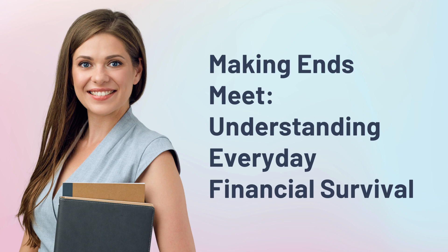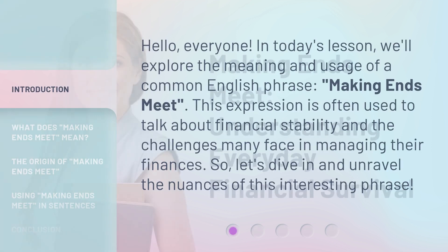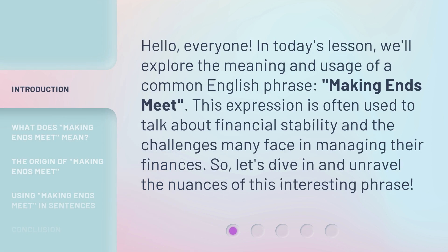Making Ends Meet: Understanding Everyday Financial Survival. Hello, everyone. In today's lesson, we'll explore the meaning and usage of a common English phrase, making ends meet. This expression is often used to talk about financial stability and the challenges many face in managing their finances. So, let's dive in and unravel the nuances of this interesting phrase.